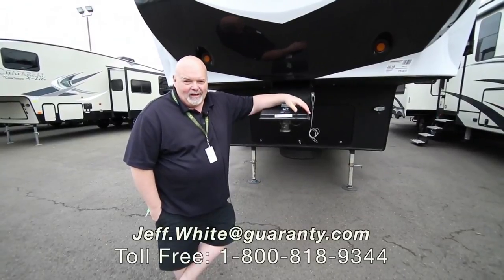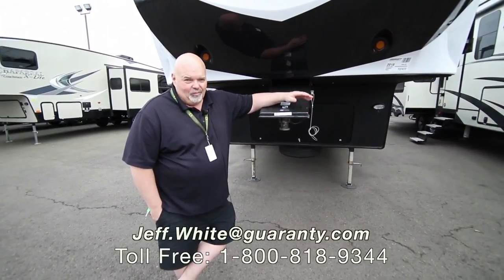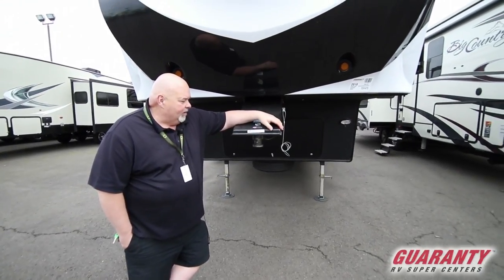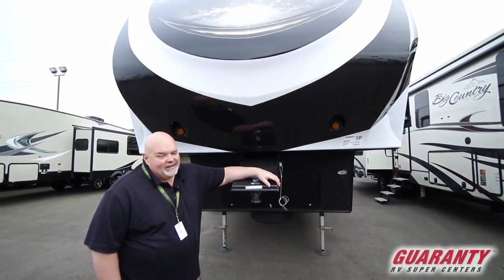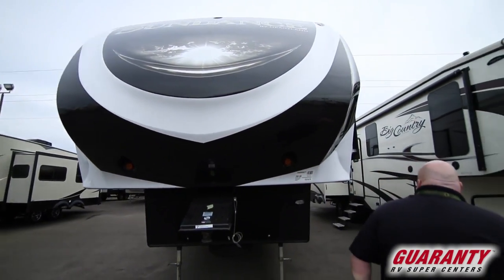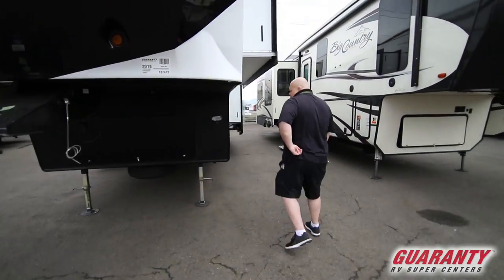Good morning folks, my name is Jeff White here at World-Class Guaranty RV. It's Wednesday morning in March. I'm here to show you the Sundance by Heartland. It's a 289 OCC fifth wheel. It's one of our lighter ones — not half-ton towable, but it is one of our lighter ones.